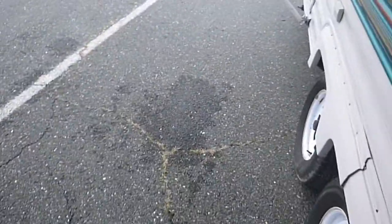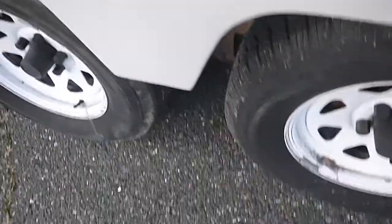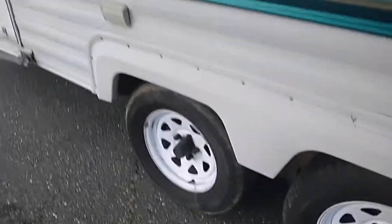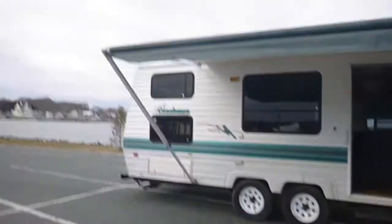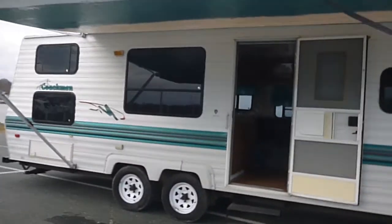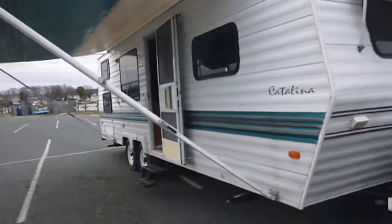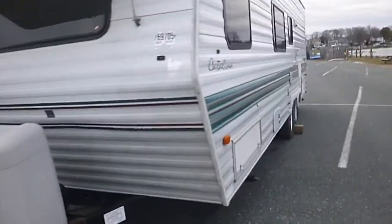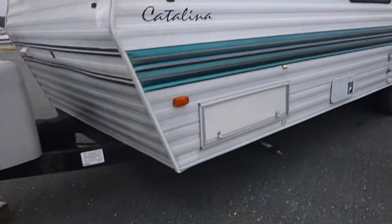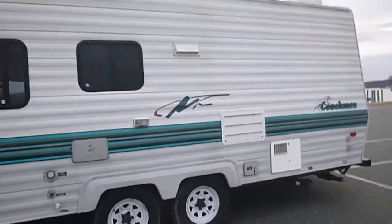Taking a look at the outside — tires look pretty good. They're not brand new, but we pulled it over a hundred miles. It does have a little crack right here in that molding. The awning is in good shape — nice green that matches the rest of the exterior. All the graphics and everything look good on the outside. We checked the storage space underneath and didn't see any leaks on the inside.